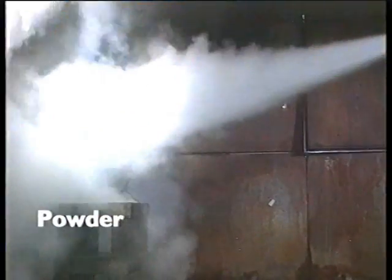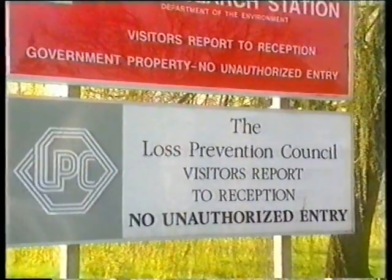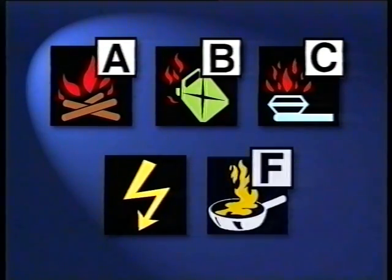All-purpose powder extinguishers provide rapid knockdown against a fire, but without cooling or sealing properties, re-ignition will occur. Chub Fire recognised this need and successfully lobbied the British and European Standards Institutes to provide a completely separate fire classification for hot oil and fat fires: Class F.